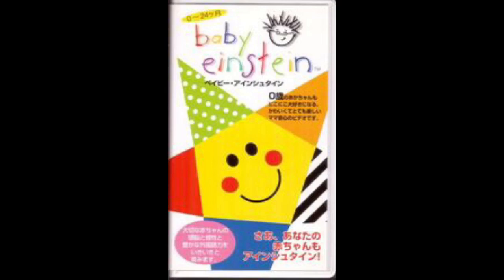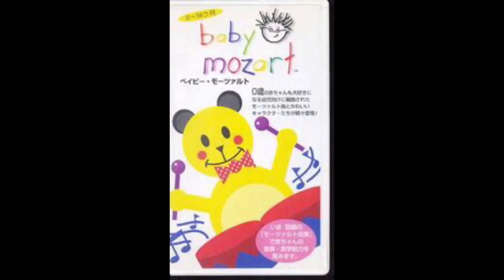The next VHS is the one you can most commonly find — Baby Mozart Japanese adude 1998 VHS. Here's the front. That's the most available one.